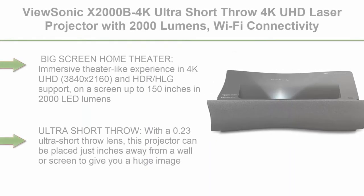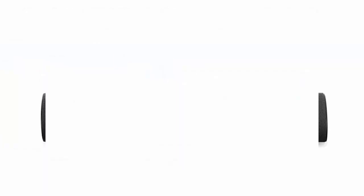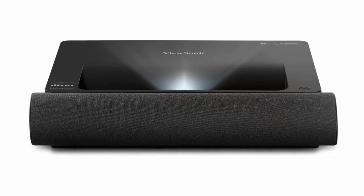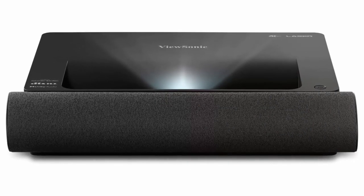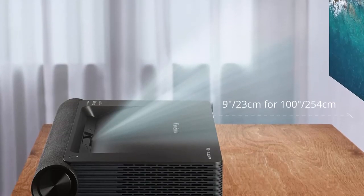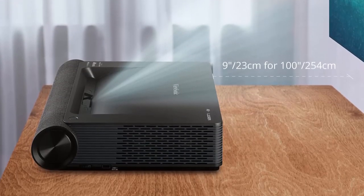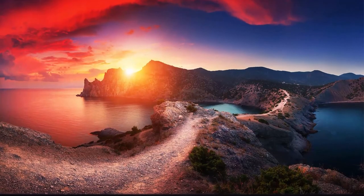Top 10: ViewSonic X2000B 4K Ultra Short Throw Laser Projector — 2000 lumens, Wi-Fi connectivity, cinematic colors, Dolby and DTS soundtrack support for home theater. Immersive theater-like experience in 4K UHD (3840x2160) with HDR/HLG support on a screen up to 150 inches in 2000 LED lumens. Ultra short throw with a 0.23 lens — placed just inches from a wall for a huge image.